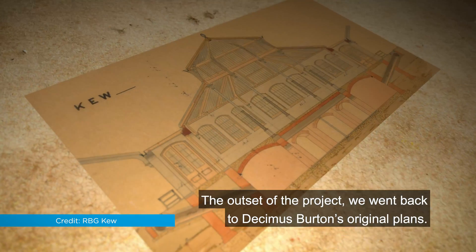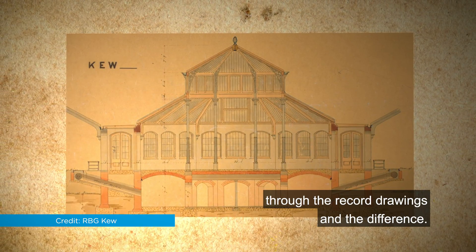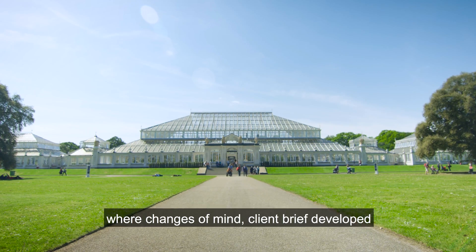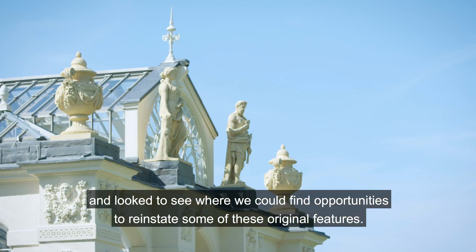At the outset of the project we went back to Decimus Burton's original plans. We looked at what he hoped to achieve, what he did achieve through the record drawings, and the difference. We then compared these with the building itself and looked at where what we would call value engineering occurred, where changes of mind happened and the client brief developed, and looked to see where we could find opportunities to reinstate some of these original features.